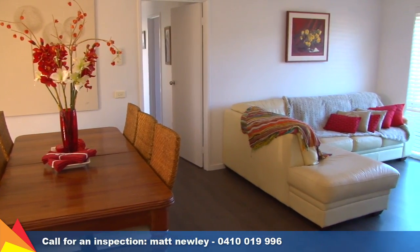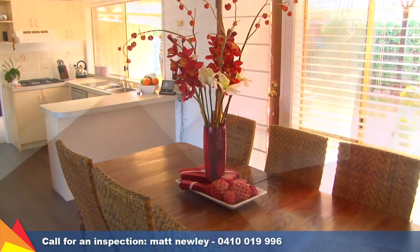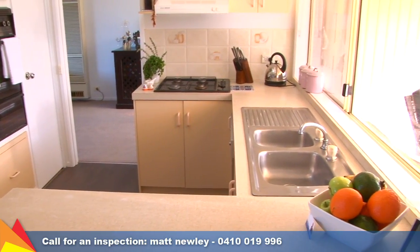Two separate living areas include a light-filled lounge and dining room, plus a living and meals area, all with stylish floating floors. The kitchen is well appointed with a stainless steel dishwasher and gas cooktop.